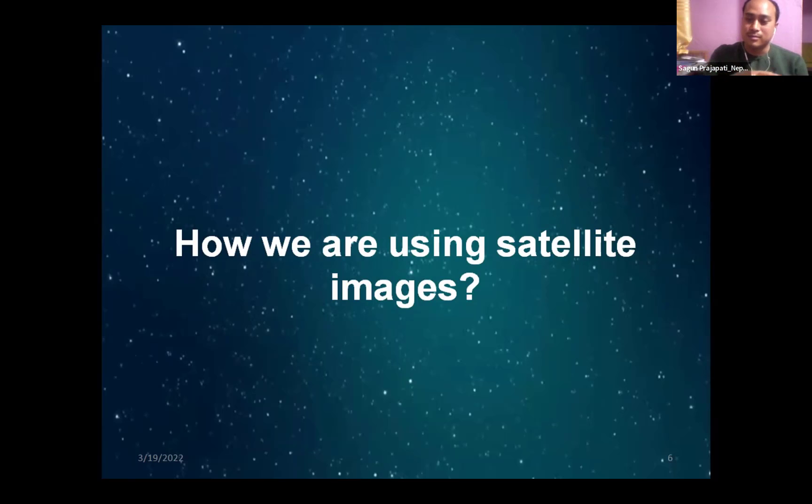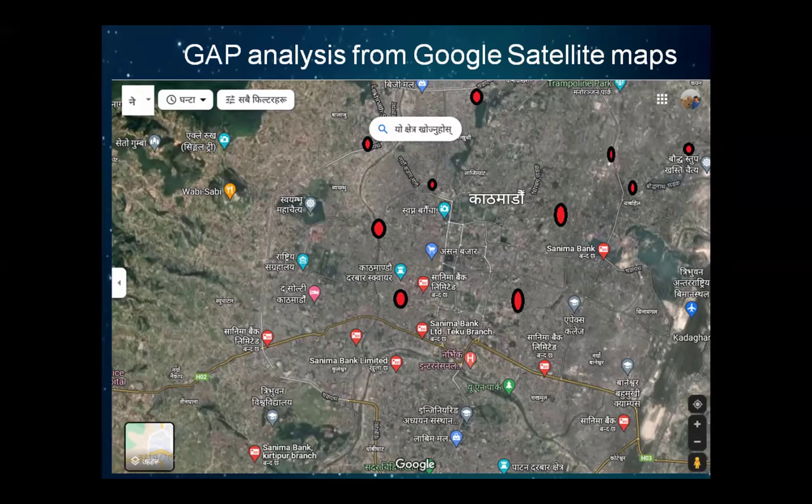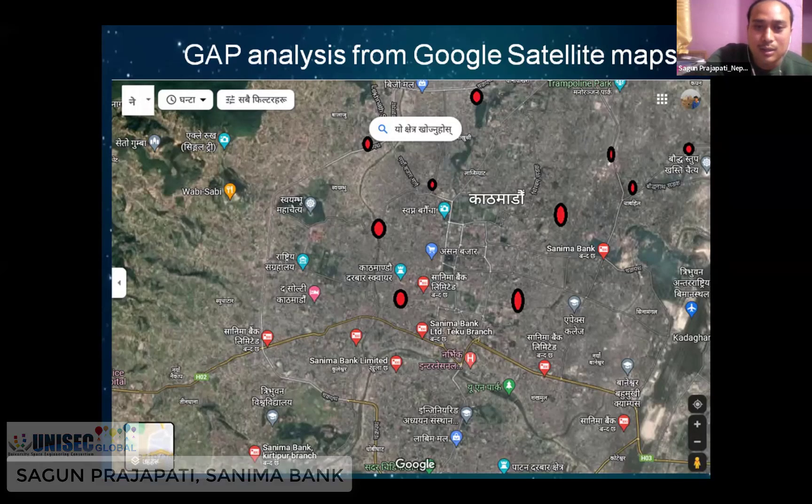What we are currently using in Nepal is very raw, so there is a lot of space where a tech company can join with us to improve how we use satellite images. Being in a research and development department, one of our roles is to identify potential locations to open new branches. For opening new branches, we do a gap analysis using satellite images. This is a satellite image of the Kathmandu area — the capital city of Nepal — showing where our existing branches are already located. A few branches were not mapping on Google Maps, so I manually mapped them through red and black dots.